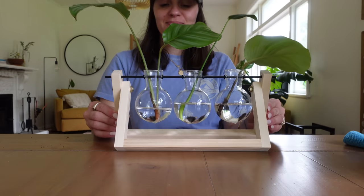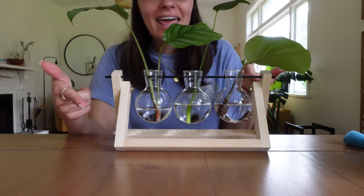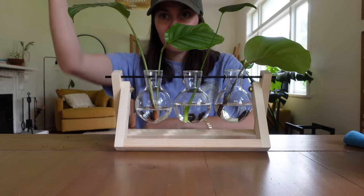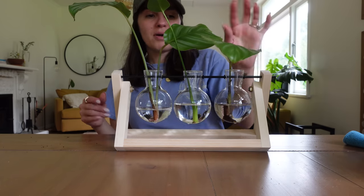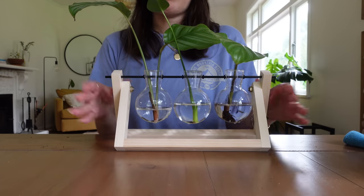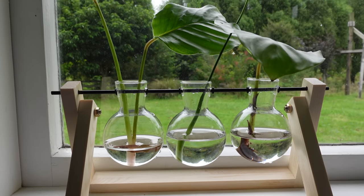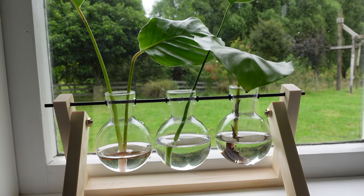It's going to go back on the window, and that is three new plants. Each of these — here in New Zealand to buy a Monstera it's like $50–$60, and same with watermelon Peperomia. Indoor plants are very expensive everywhere, especially in New Zealand. So I'm very excited about propagating my own. There is my little propagation station — I'll keep you guys updated on the progress.